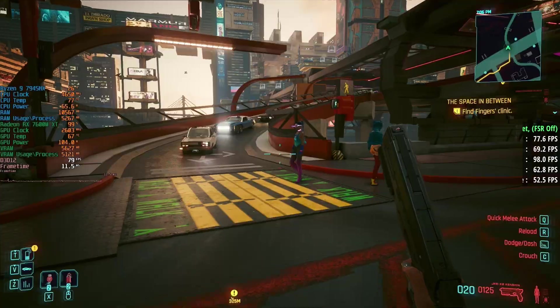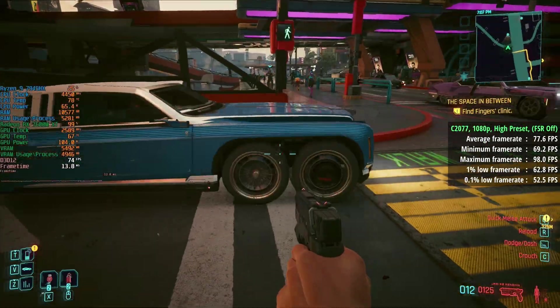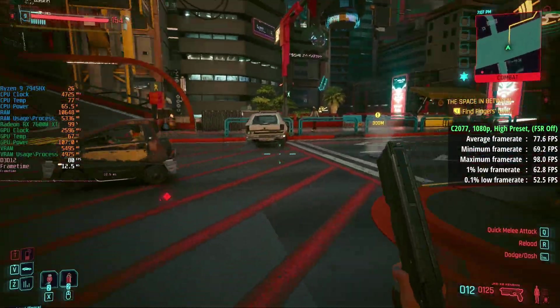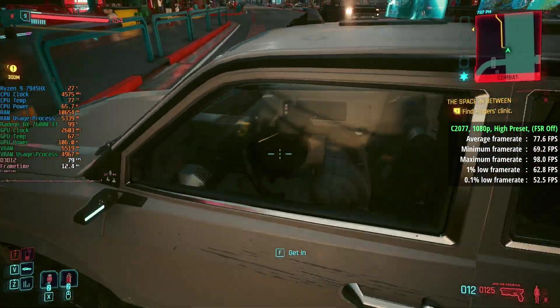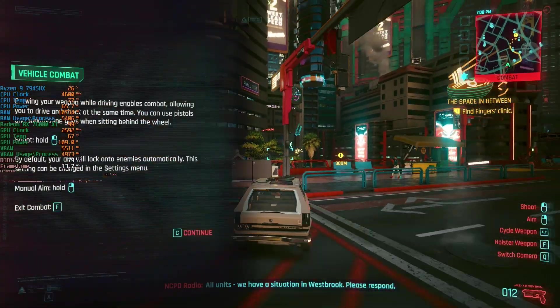For Cyberpunk 2077 with RT off, which is what I'd recommend, it turns out we don't need FSR enabled either — even at the high preset we saw 78 FPS with a 1% low of 63 and a 0.1% low of 53. So at 1080p, even in demanding games like this, it's going to do pretty well.